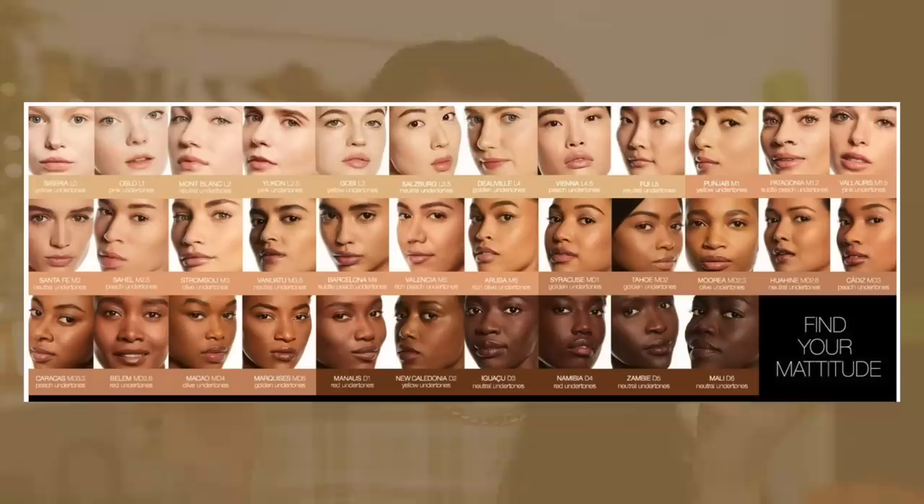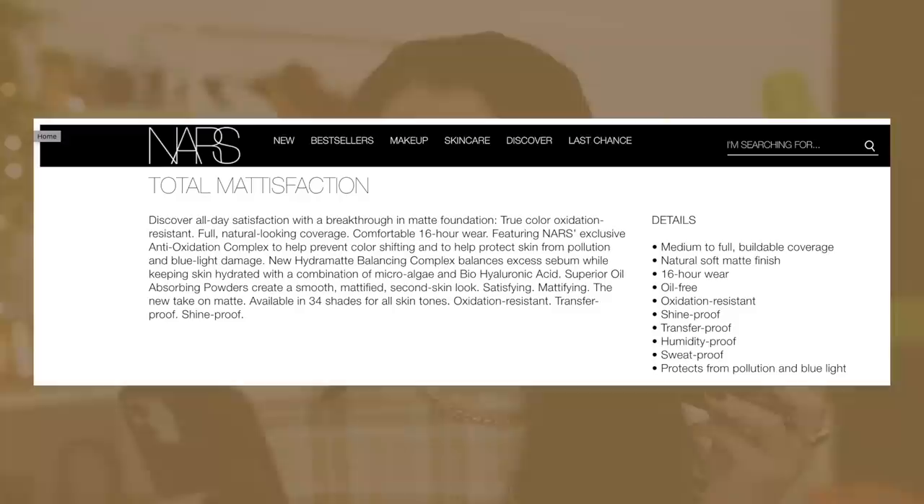My shade is Mont Blanc, and I'm also swatching Yukon, which is shade 2.5 — one shade up from Mont Blanc. According to the claims, it's a breakthrough matte foundation: true color, oxidation resistant, full natural-looking coverage, comfortable 16-hour wear, anti-oxidation complex to prevent color shifting, blue light damage protection, HydroMat technology to keep skin hydrated with hyaluronic acid, smooth mattified second-skin look, transfer proof, shine proof, and medium to full buildable coverage. It also says full coverage, natural soft matte finish, humidity proof, and sweat proof.